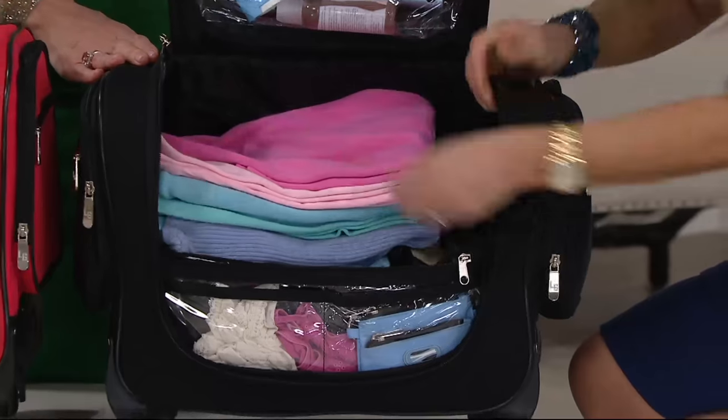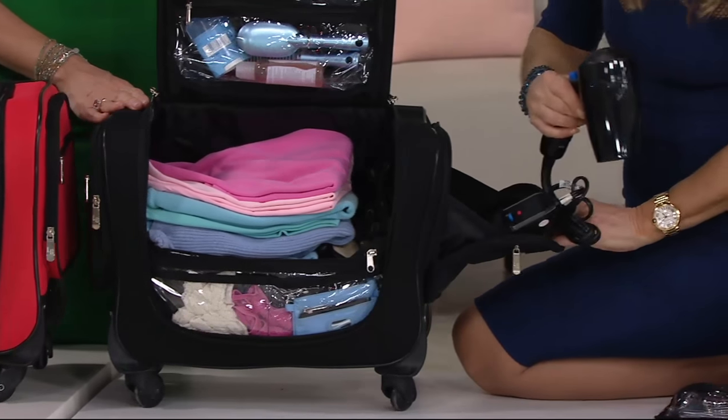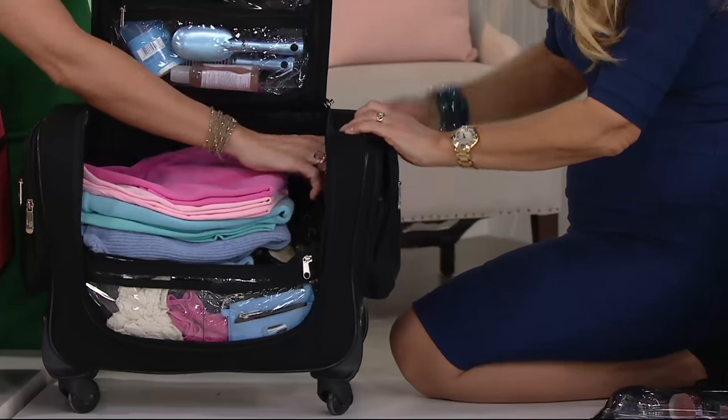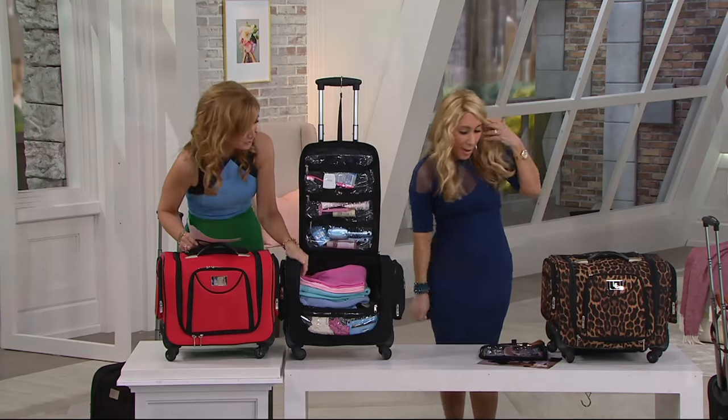I'm going to put the tops back in on the side here. Full-size blow dryer — so look at this. Full-size blow dryer, because the gussets are so huge. And there's a pocket on the side here — another gusseted side there. I keep discovering little places.